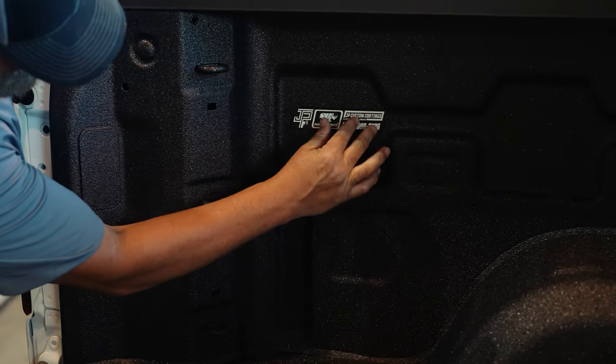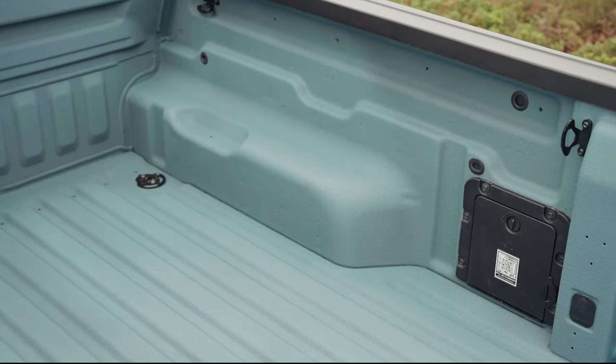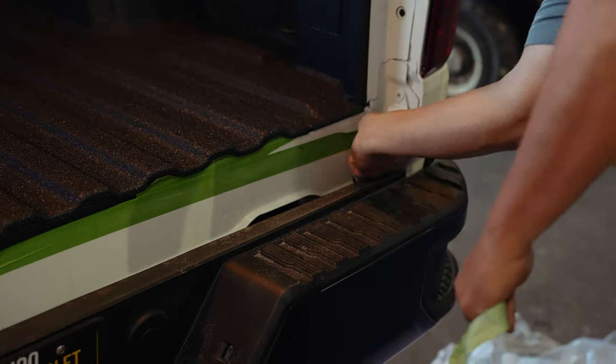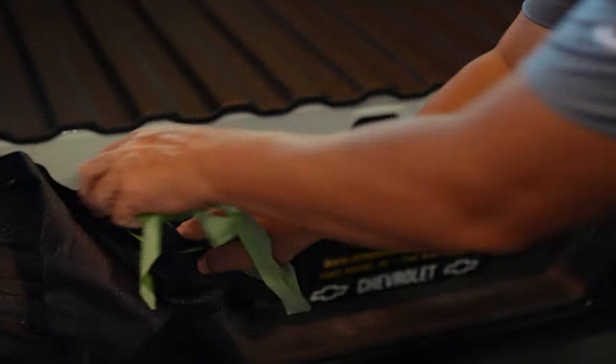One thing that people may not know that we do is colors. We offer a variety of colors — whatever color you want, we can make your bed liner that color. The other thing that people may not realize is all the accessories we're able to do, whether it's bed covers, step rails, or brush guards. It's more than just a spray-on bed liner location. When you schedule with us, we'll have you drop your vehicle off and you'll get it back the same day. We'll do all the work — the prep, the spray, finish the vehicle — and get it back to you the same day.